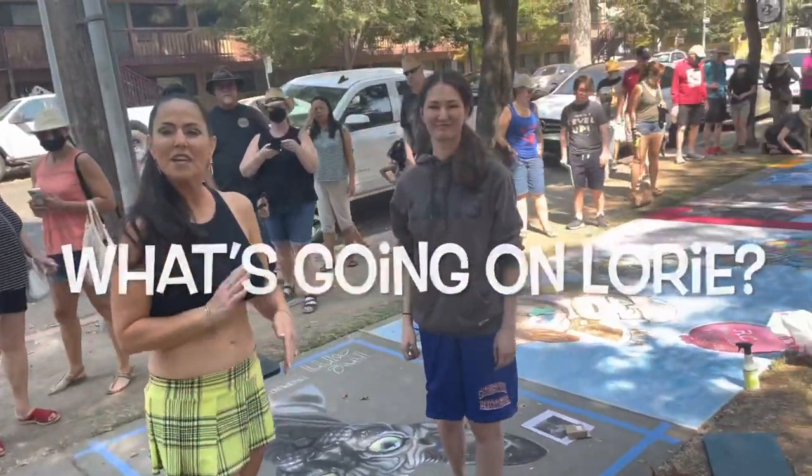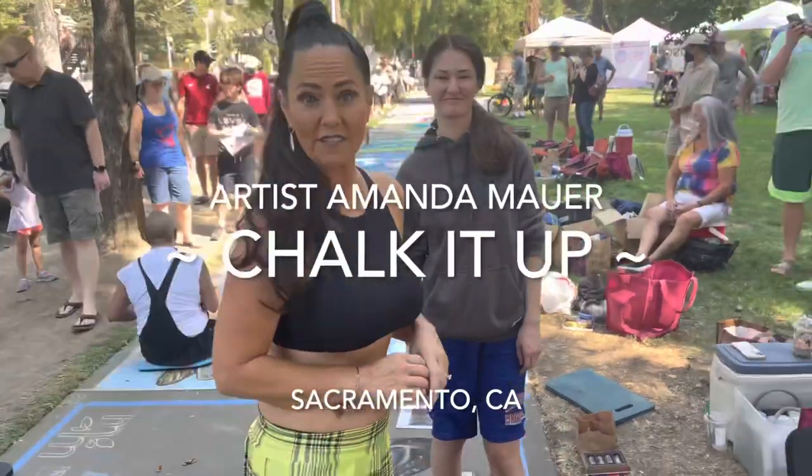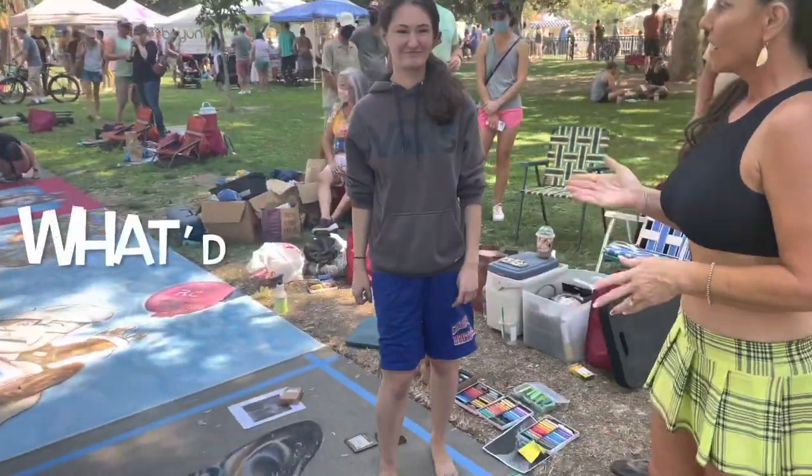What's going on, Lori? Hey, I'm here at Chalk It Up in Sacramento with my sweet friend and artist, Amanda Mauer. Amanda, what did you make, Amanda?